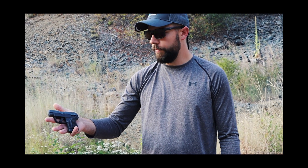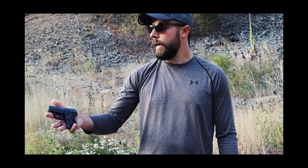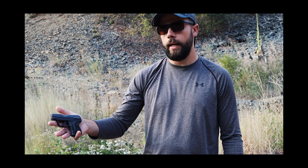Welcome back to 9mm Ridge. I have this Ruger LCP2 22 back out again for the third video. I've been shooting it quite a bit today, just giving it some more test runs.